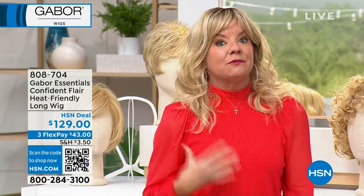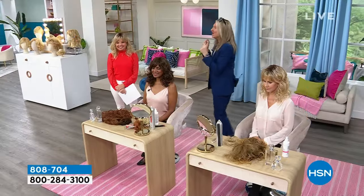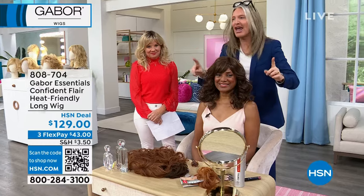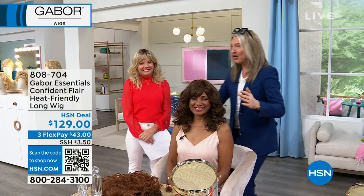Going back — Lynn had extensions years ago and loves them, but it was definitely a commitment, very expensive, and did a lot of damage to her hair. To have that look again is just fun. Let's look at some of the colors we're offering in Confident Flair. This one will also be available with three monthly flex payments. The bangs are great — you can do bangs or you don't have to. It's the longest wig we're bringing in the event and one of Kyle's favorites because of the sexy, flattering curl pattern.